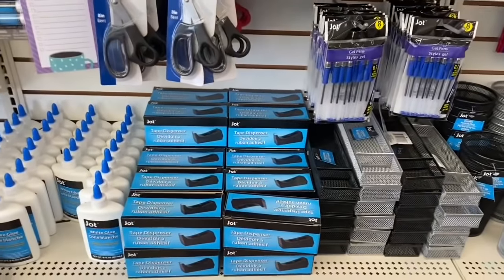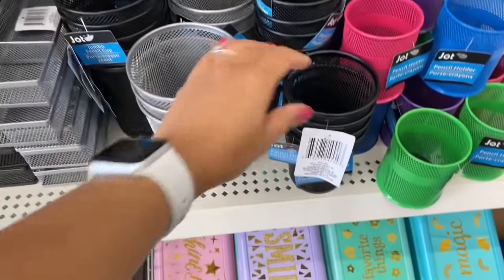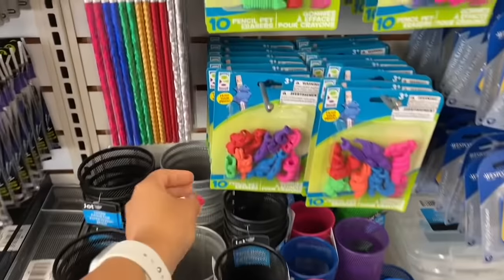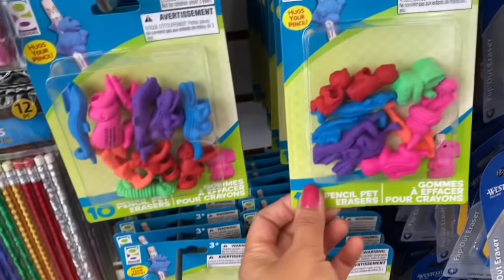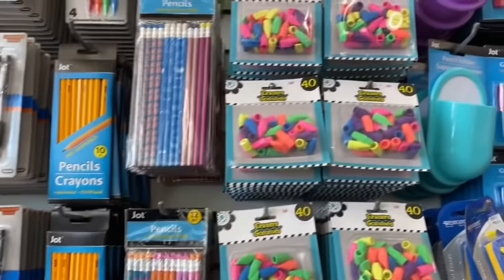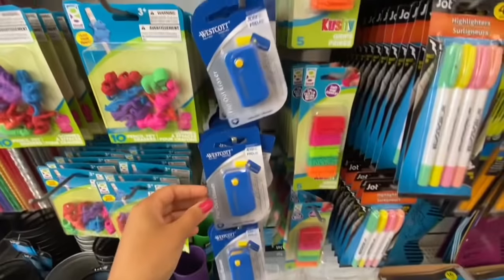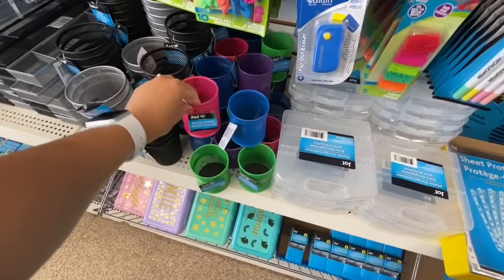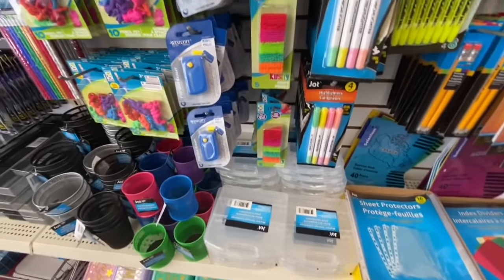Lots of organizers — the magnetic ones. I love the jumbo pencil cup, which is quite large compared to the smaller ones, and they have two color options: black and silver. Some pencil pet erasers — you get 10 in a pack, like dinosaurs and different animals that wrap around the pencils. Pre-sharpened Jot pencils, 10 in a pack. These erasers were 40 in a pack. There's also a new Westcott flip-out eraser I haven't seen before. These pencil holders come in different colors: pink, blue, green, and purple. Some clear organizer by Jot.